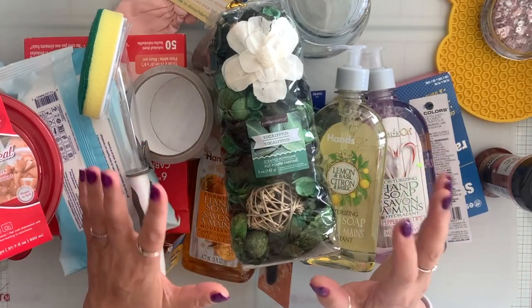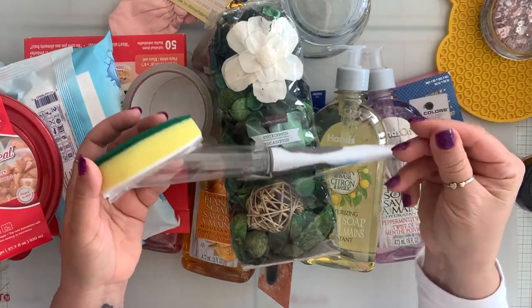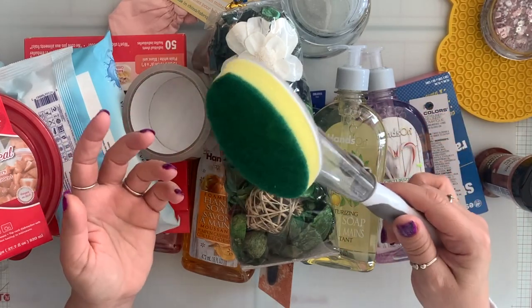I'm going to start with some of the boring stuff. I got myself one of these soap dispensing sponges. I've never used the one from Dollar Tree before so I wanted to give it a try, and with my hands hurting all the time I thought this will help.